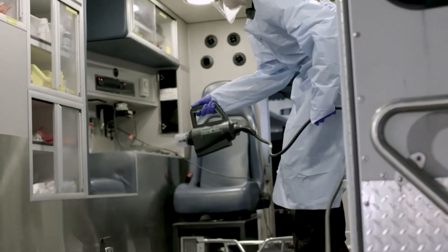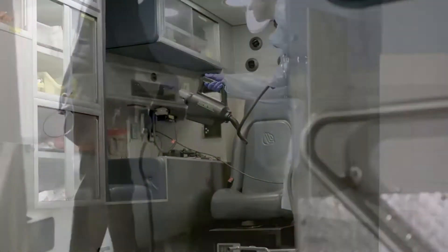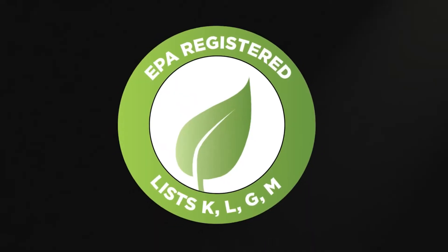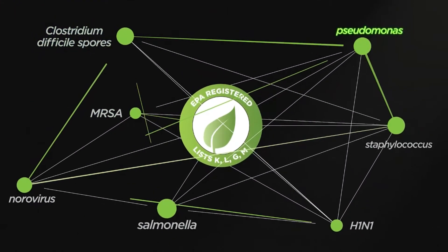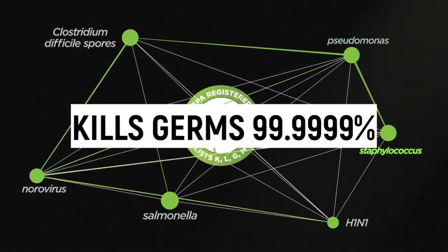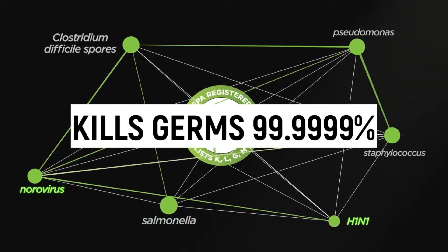Steramist's process is non-corrosive, non-caustic, fast-acting, and easy to implement in any facility's existing cleaning protocol. Tomi's EPA registration includes MRSA, Clostridium difficile, Pseudomonas, Staphylococcus, Salmonella, Norovirus, and H1N1.